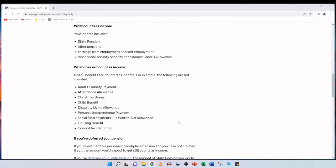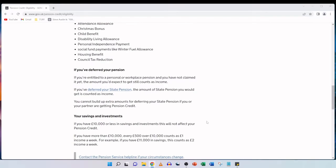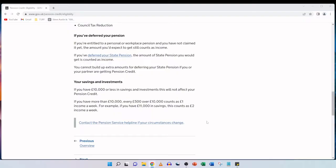A very important point to note is that if you're entitled to a personal or workplace pension and you have not claimed it yet, the amount you'd expect to get still counts as income. If you've deferred your state pension, the amount of state pension you would get is counted as income. You cannot build up extra amounts for deferring your state pension if you or your partner are getting pension credit. If you have £10,000 or less in savings and investments, this will not affect your pension credit.